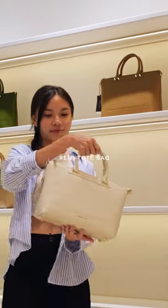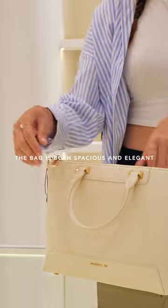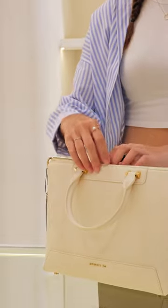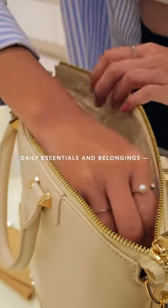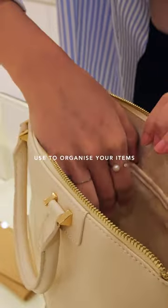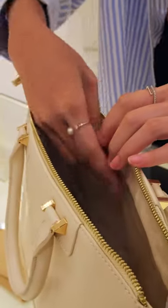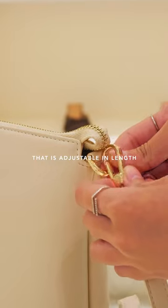This is the all-new Remy Tote bag. The bag is both spacious and elegant, with a secure zip to store all your daily essentials and belongings, and two inner pockets that you can use to organize your items. There is also a detachable strap that is adjustable in length.